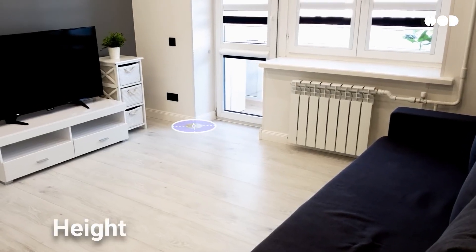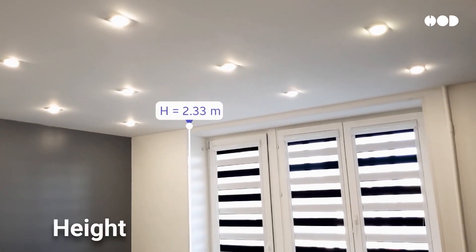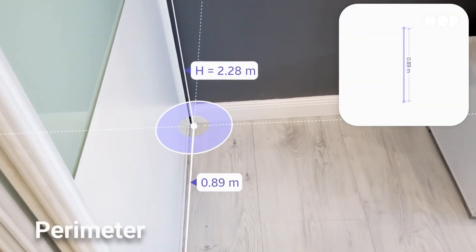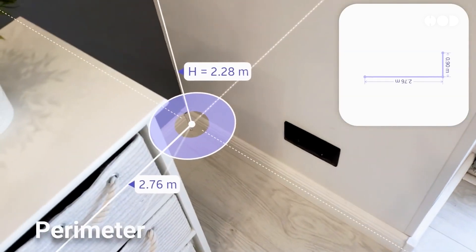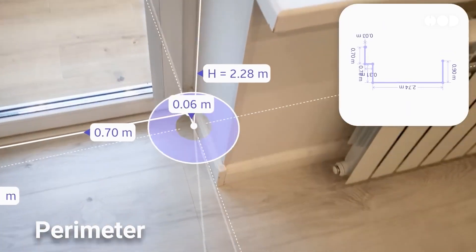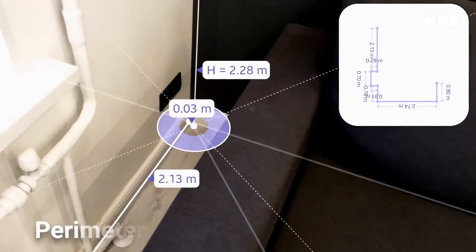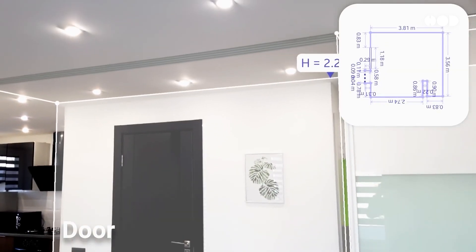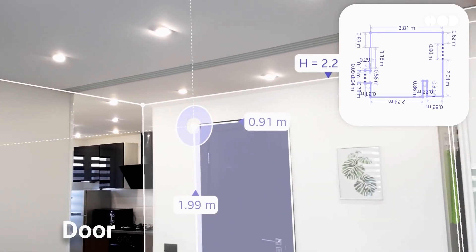If you're not working with large architectural firms but still want to experiment with life-size floor plans, there are some great DIY tools available. Some augmented reality apps allow you to create basic room layouts using your phone or tablet. While these aren't as immersive as professional systems, they're a great starting point for homeowners or hobbyists wanting to experiment with space planning.